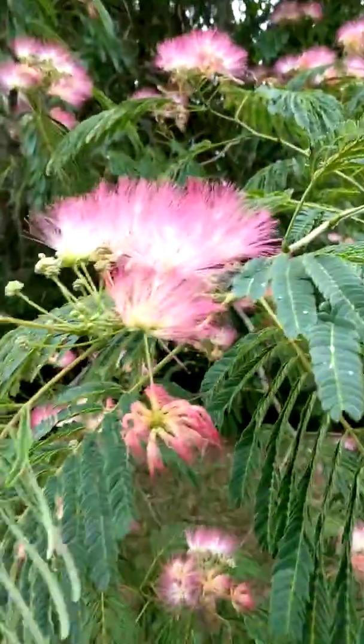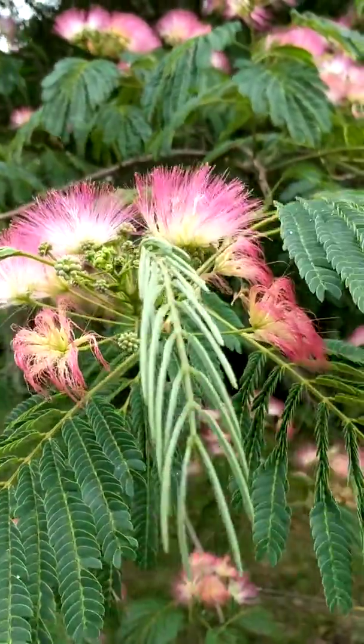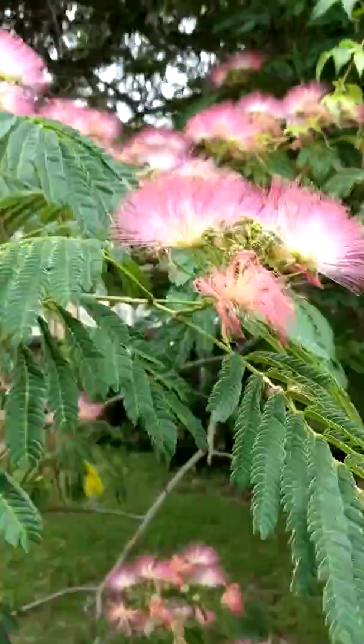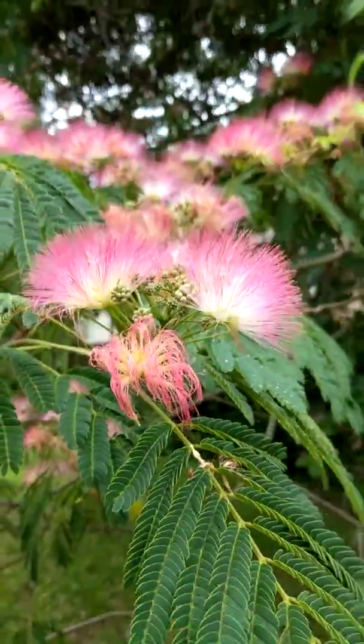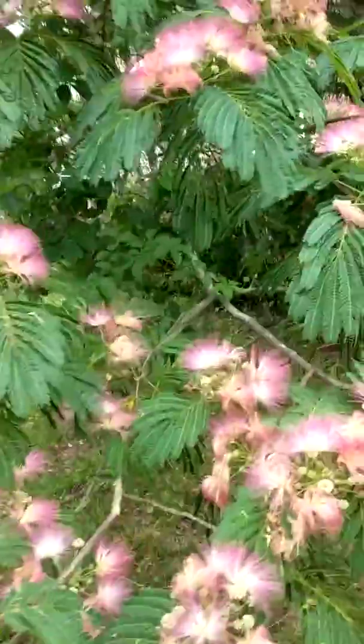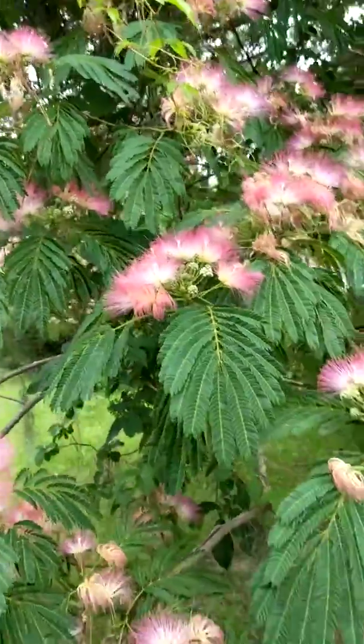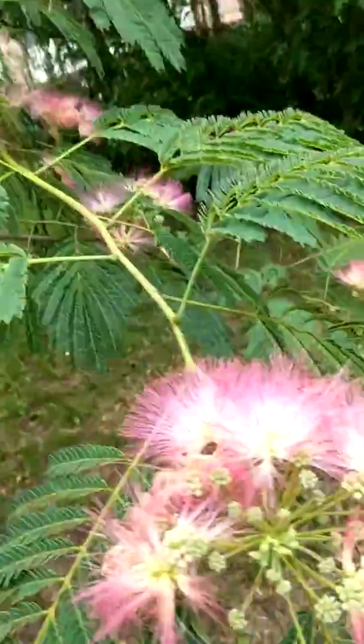Good afternoon everybody, this is Karen Marge with the Persian silk tree, also called the mimosa tree. Isn't that fun? This is a very exotic looking tree and a lot of people might just drive by and never notice it, but it's got spectacular flowers and is also very aromatic.